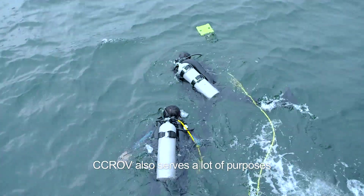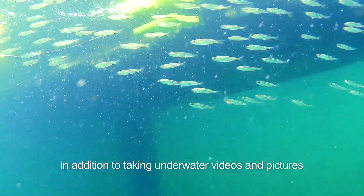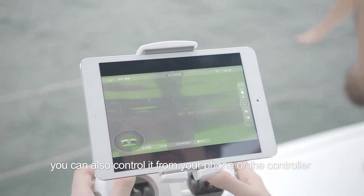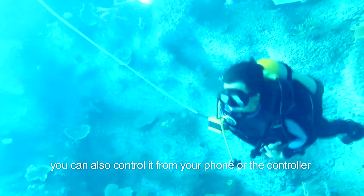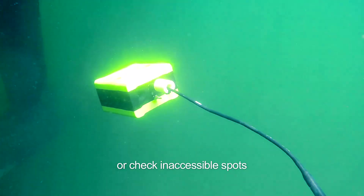CCROV also serves many purposes. In addition to taking underwater video and pictures, you can also control it from your phone or the controller to follow divers or check inaccessible spots.